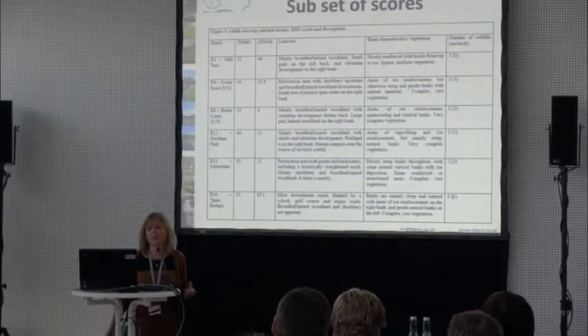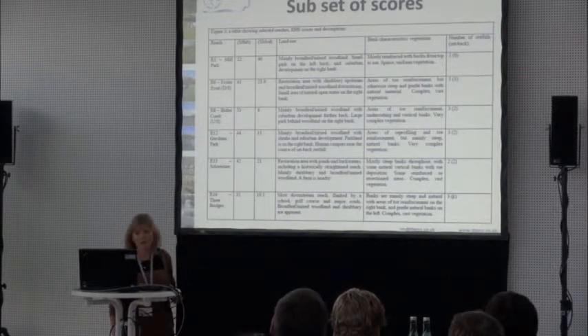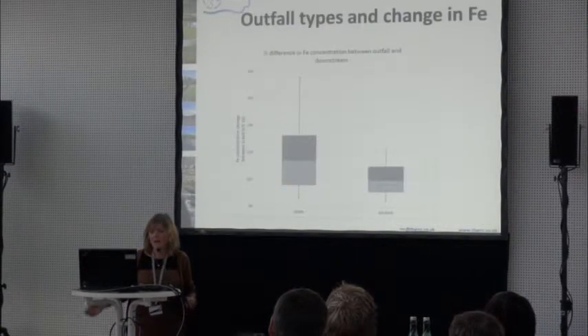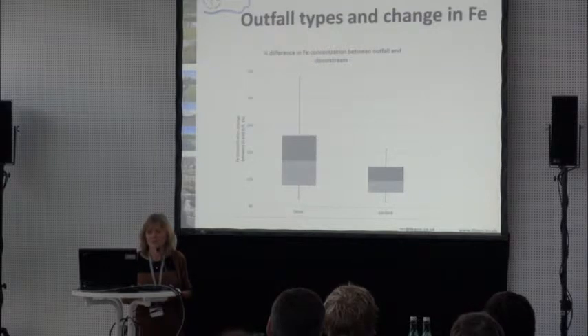We put together some scoring systems — habitat scores and modification scores — and tried to get some idea about how the outfalls were operating. So what did we find? These are very, very preliminary results from the project so far. There's an awful lot more to come — this is really just starters for ten.